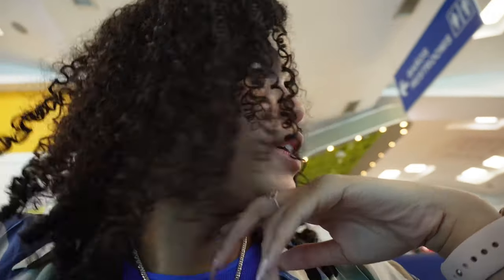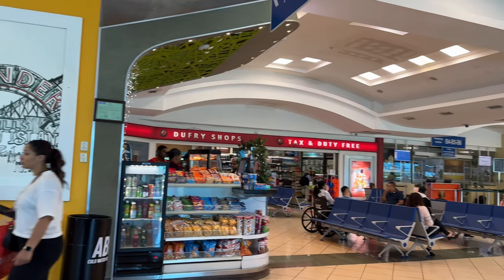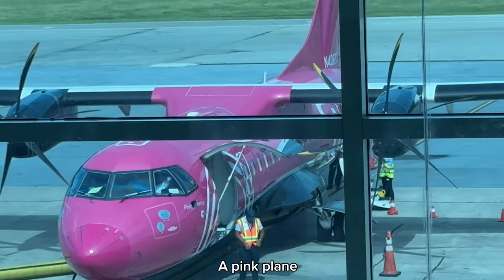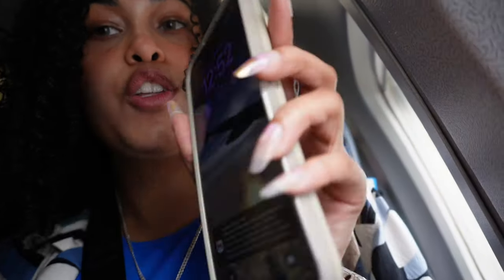I'm just past security. And now I'm going to wait until 12:32, I think it is, to start boarding. I might walk around and see what they have to eat, even though I'm not hungry — but it's just mostly like this is the time to do it. And now we're on the airplane. It's currently about 12:52.